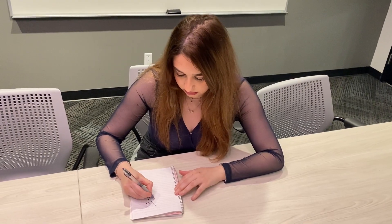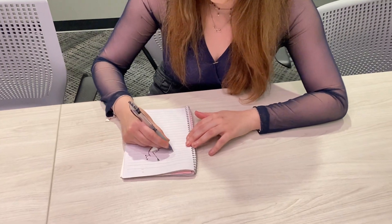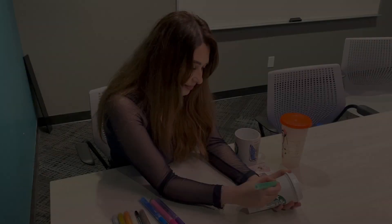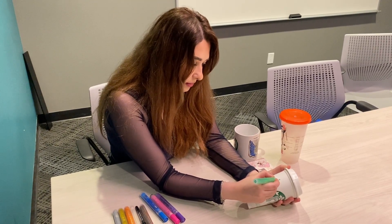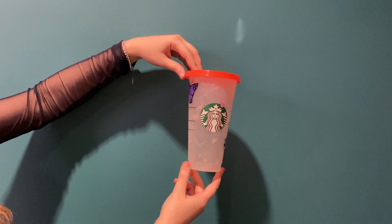It all starts with an idea. I sketch my designs on paper and then I transfer them onto the coffee mugs. I choose my colors carefully and use high quality paints to ensure that the designs are long lasting. And here's the final product. Each coffee mug is unique and has its own story.